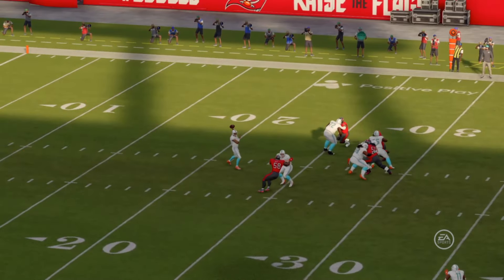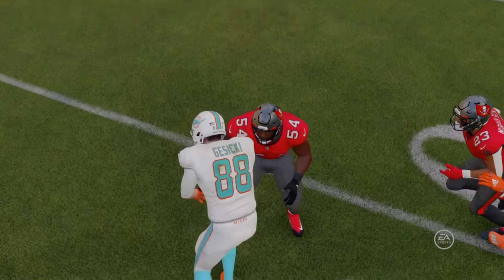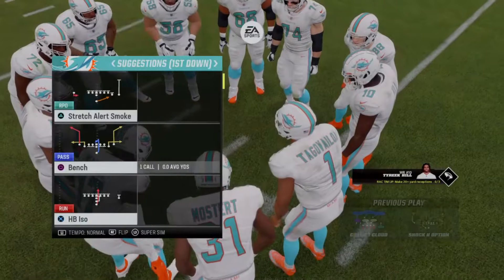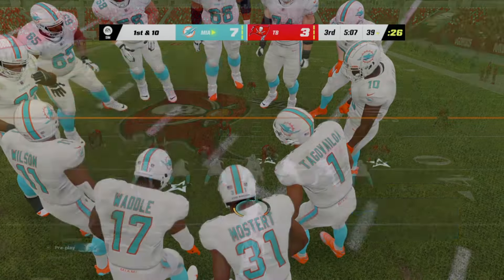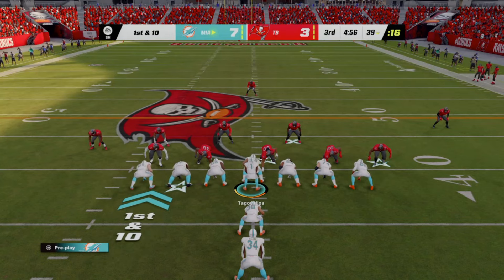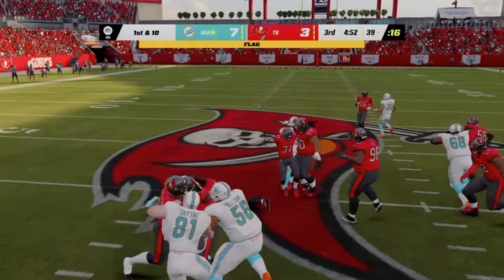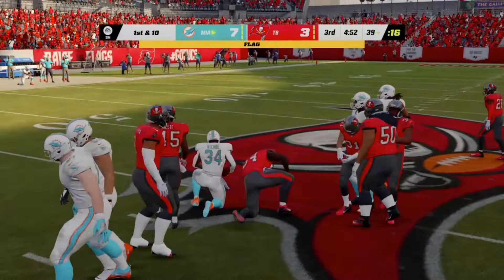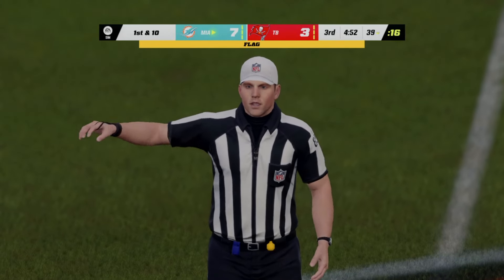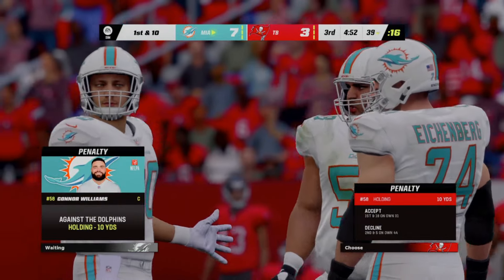Due to apparent time constraints, we fast forward to the beginning of the second half. The Dolphins are in front and will be in possession of the football first as the second half gets started — taken in at the three and out to about the 27. Both of these defenses have been stifling these last few drives offensively.